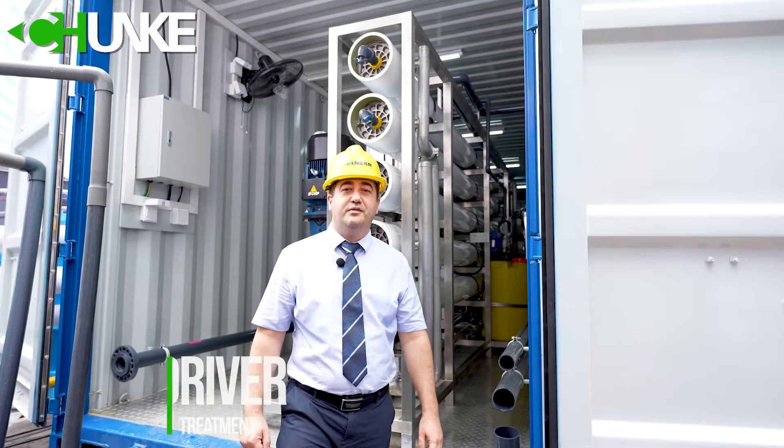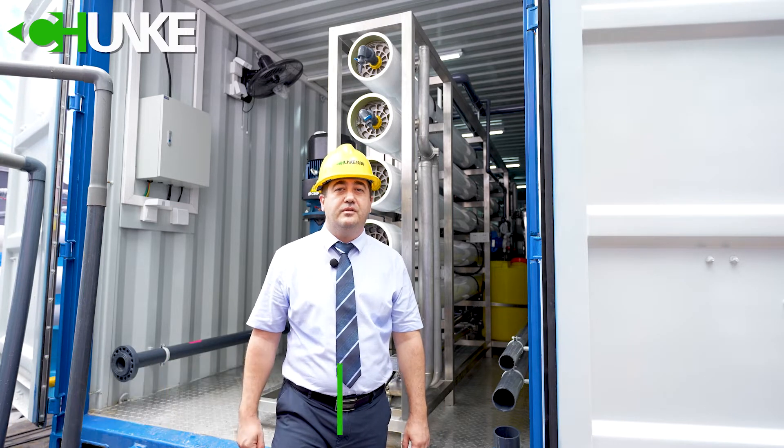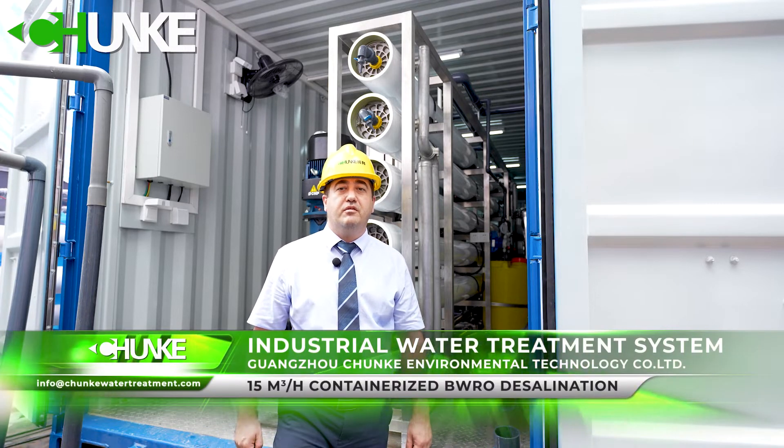Hi everyone, this is David from Changi Water Treatment. Today I will explain to you one of our projects. Our customer is from Iraq and their application is a power plant.